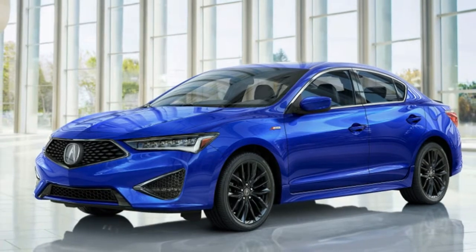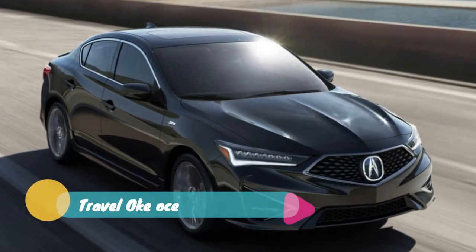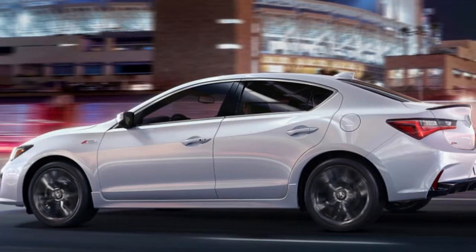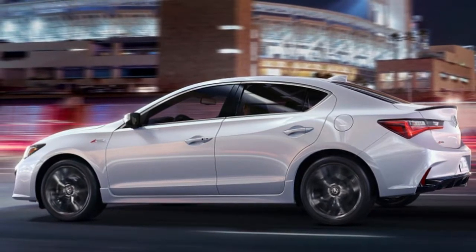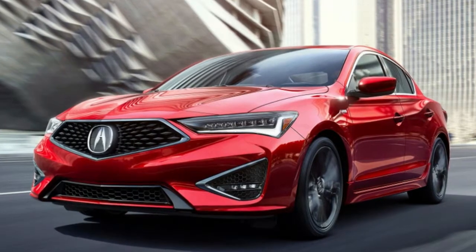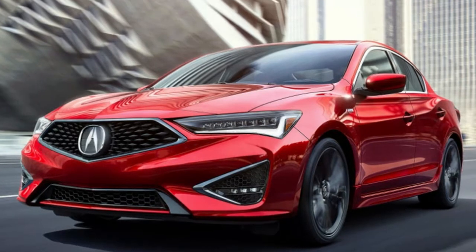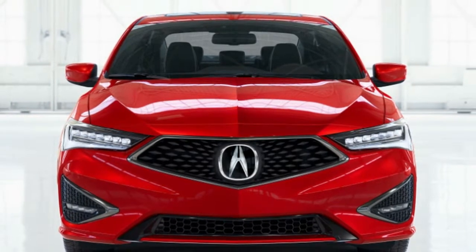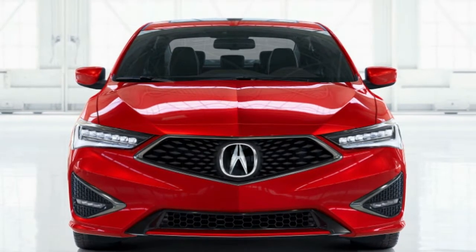The 2019 Acura ILX Compact Luxury Sedan has finally been redesigned to fit the look introduced by the TLX and RDX. According to Acura, the entire nose from the A-pillar forward and the whole rear fascia have been changed. Up front the car has the pentagonal grille and angry LED lights that are Acura signatures, and they're complemented by crisply creased sheet metal across the rest of the car. The results are a far sportier, far less anonymous machine.